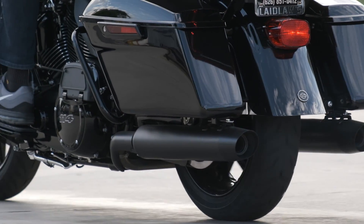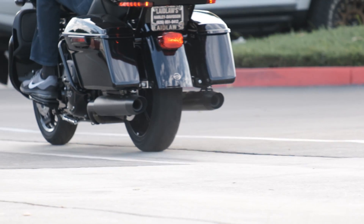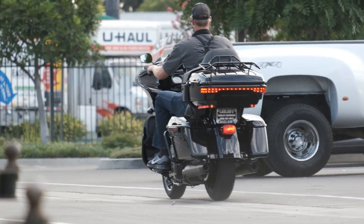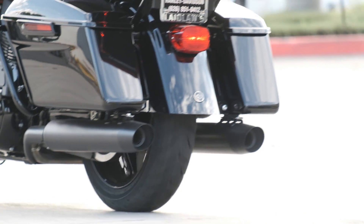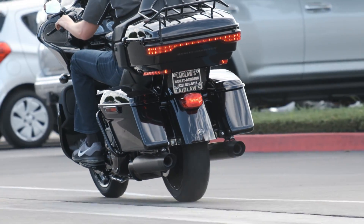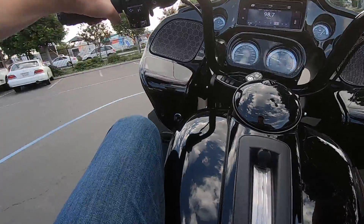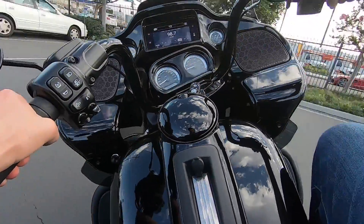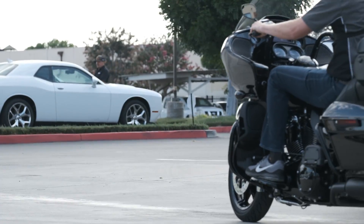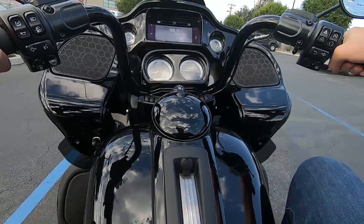I wanted to demo the traction control and get a real feel for what happens when the rear wheel loses traction due to too much throttle. I found a slick spot in the parking lot and just wanted to feel how the electronics intervene in a wheel slip situation. I had Nick film me with a slow motion camera — visually you can't tell a whole lot, but on my GoPro you can listen to the engine, which is probably the best indicator of when the electronics intervene.